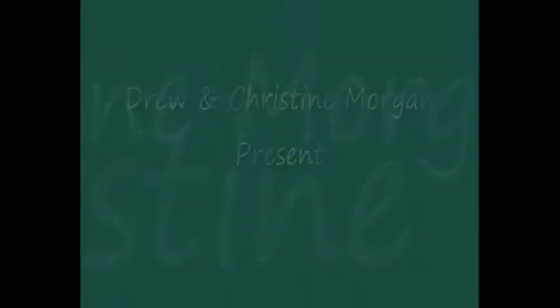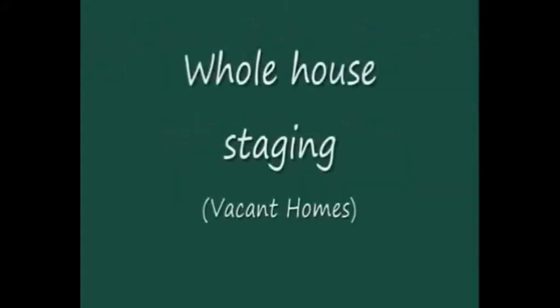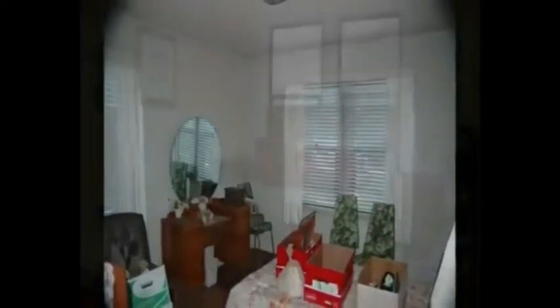Hi, this is Drew Morgan of the Drew and Christine Morgan real estate team in Belmont, California. You're watching a short video on staging a home. One of the services we offer is completely transforming your home, whether it's vacant or you're occupying the property.